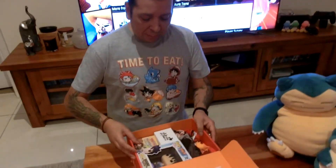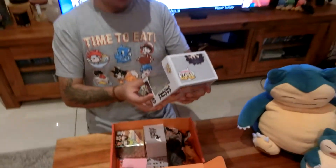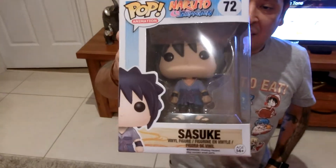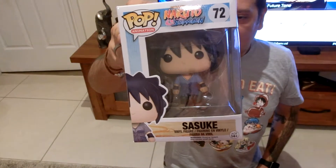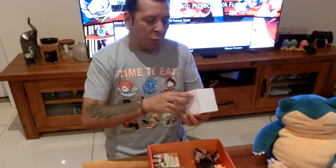Let's not waste any time, let's just get right into it. This is amazing — straight away there's an awesome Pop Vinyl of Sasuke, which is really cool. It looks like there's Sasuke, Naruto, and Kurama, but Sasuke is cool as well.